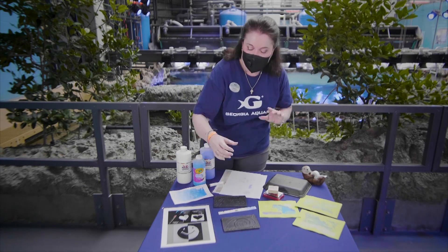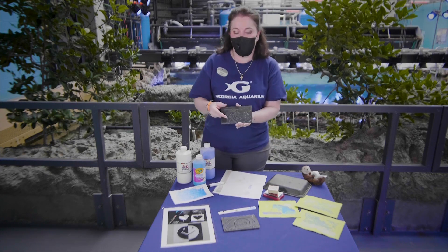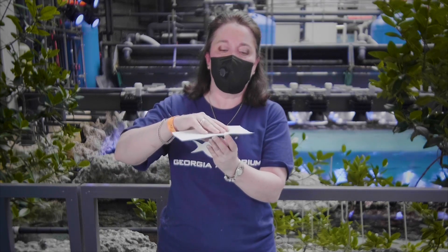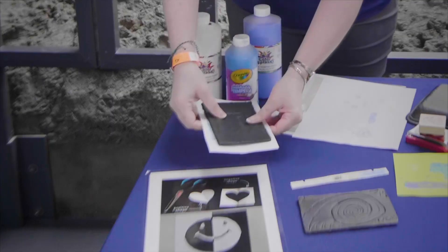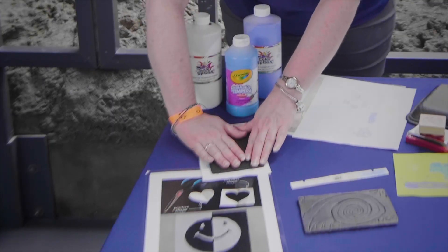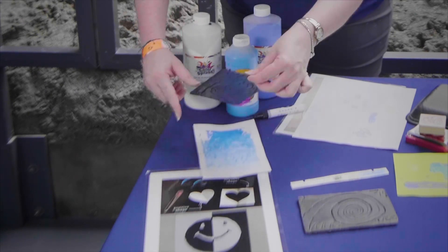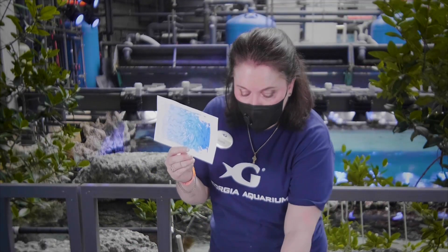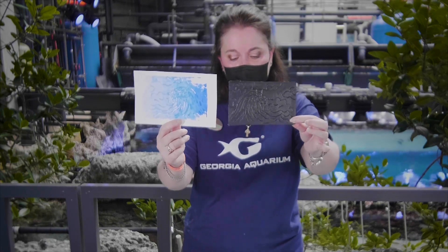Now that you have taken your paint and painted the sections of your template, take a piece of paper and lay it over the top gently. We're not going to rub it, we're not going to smush it or smear it around — we're just going to gently flip it over, lay it down, and gently press it. Then we're going to gently take away our template to reveal our image. What you're going to see on your image is going to be the exact opposite of what you see in your template — very much like a mirror image.